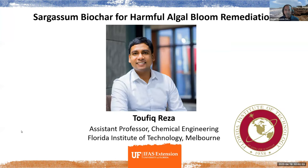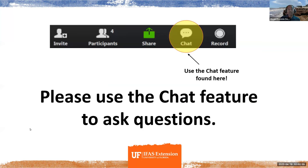Please use the chat feature. We're going to get to all the questions at the end of the webinar, but you can enter your questions any time during the course of the webinar, and we'll get to them after Dr. Reza is finished speaking.